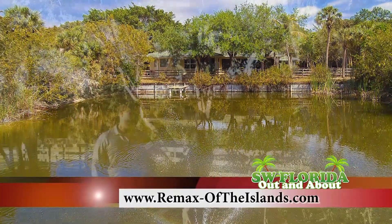That is amazing. Can you let us know how to get in touch with you? If you'd like more information, you can visit our website at remax-oftheislands.com, or just give us a call at 239-472-2311.